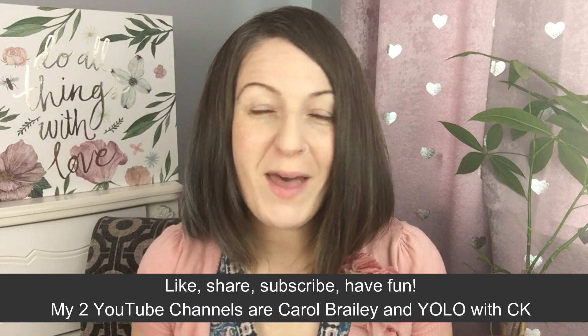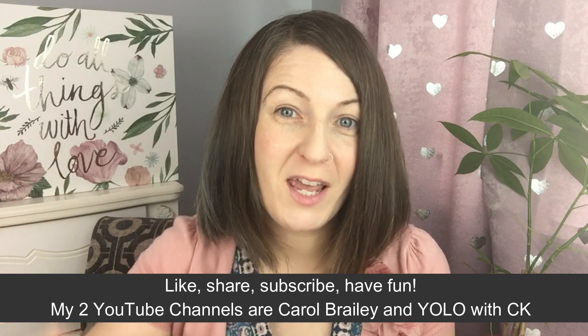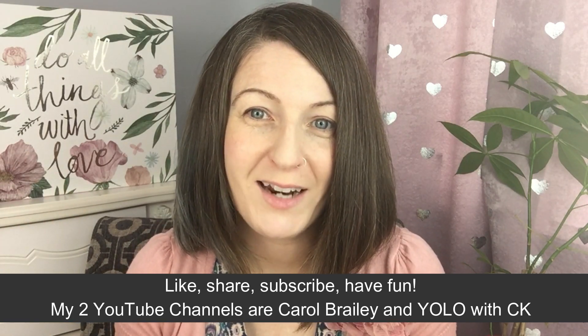Hey everyone — like and subscribe to this video, comment. I would love to hear from you, and if you subscribe please be sure to hit the bell icon so you get notified when a new video is added to my channel. This channel is growing fast and there are lots of fabulous things coming.